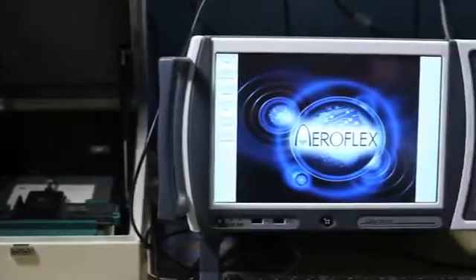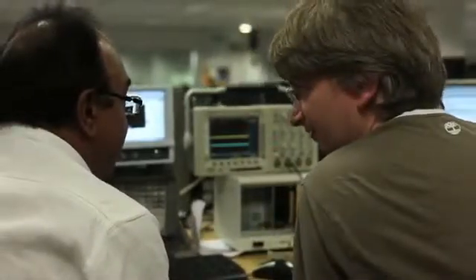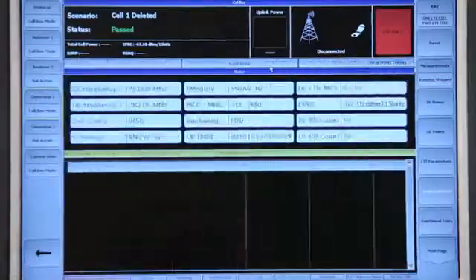The 7100 is a one-box tester that embodies the result of substantial R&D effort and experience, and this translates into a broad yet affordable solution for testing LTE user equipment. It combines precision RF from the PXI 3000 and powerful baseband processing functions from the TM500 to provide a comprehensive test solution.